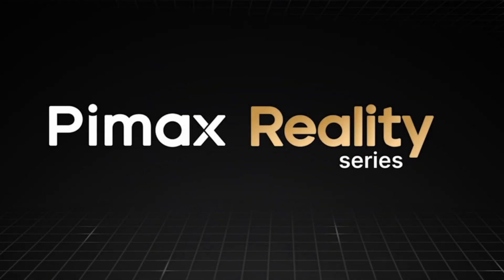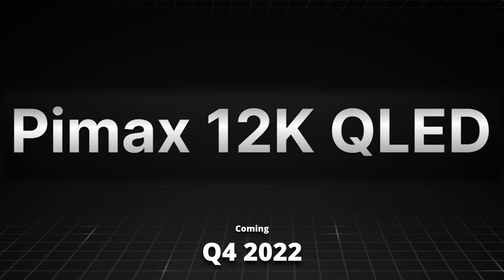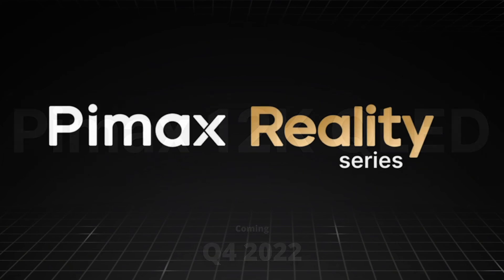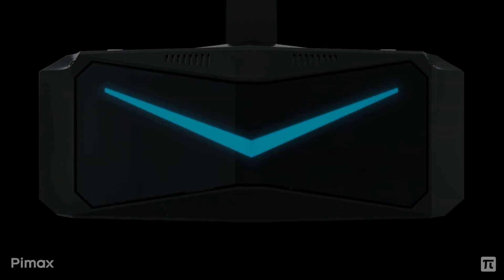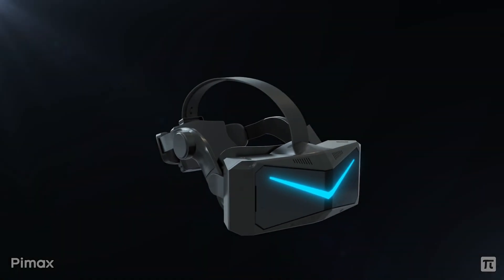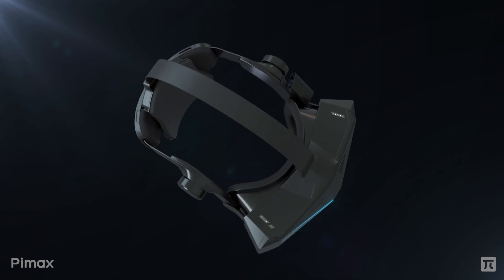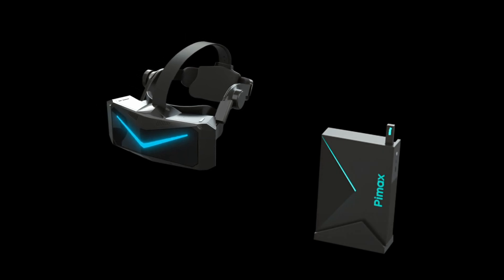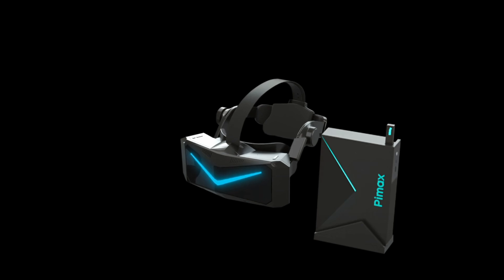Coming hard on the heels of the Vajo Aero VR headset, Pimax announced their new Reality series and their new Pimax 12K QLED VR headset coming Q4 2022. The specifications read like a wish list from VR users, and following the announcement I had to sit back and take it all in. Their announcement is so significant it's verging on the 'wow, is this too good to be true?' There have been big advances in VR lately, and for now let's give Pimax the benefit of the doubt.